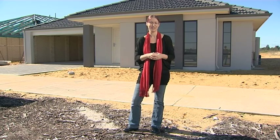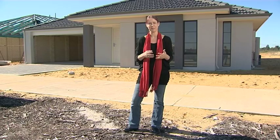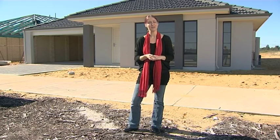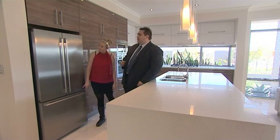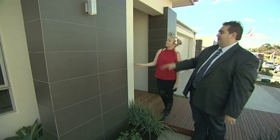Practical completion is a term often misunderstood by homebuyers. Generally it means the point at which all building work is completed, or all but complete, in accordance with the contract and that the home is reasonably fit for occupation. Usually there will be a practical completion inspection and the building supervisor and client will agree on a list of items to be attended to.